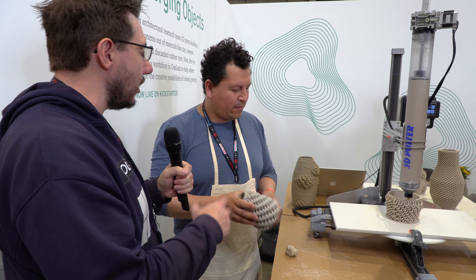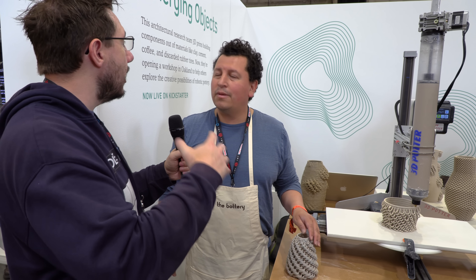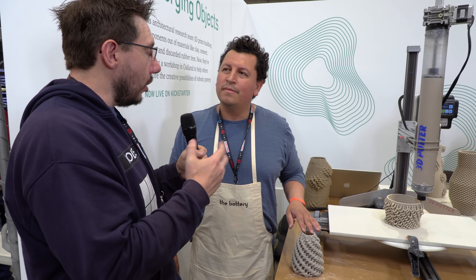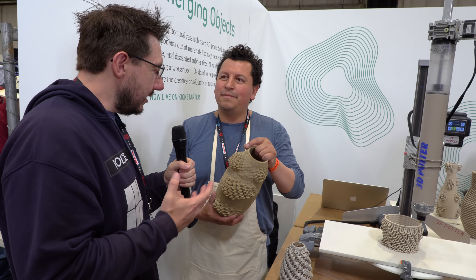This is a great idea, because you go to a lot of farmer's markets and you see people selling custom-created vases, pottery items. My mom would love to put plants in one of these. This is a great idea.